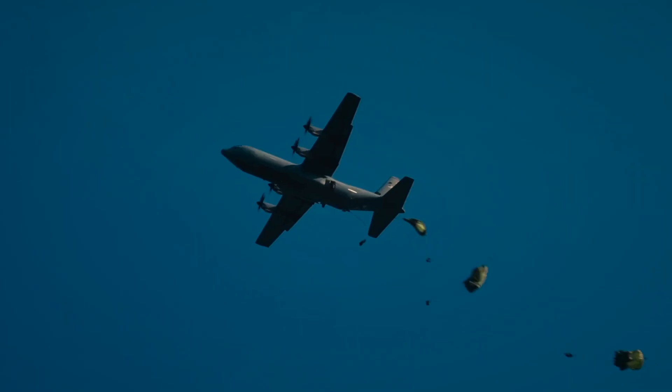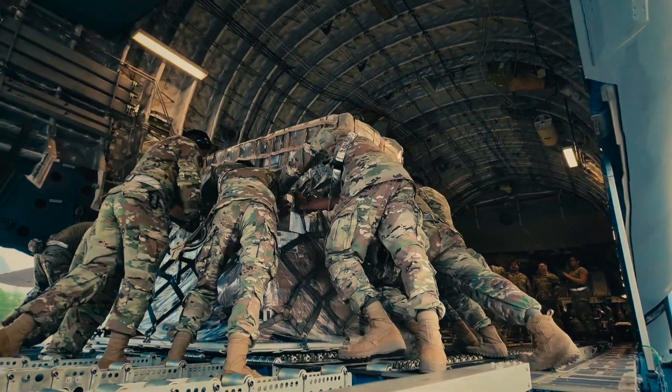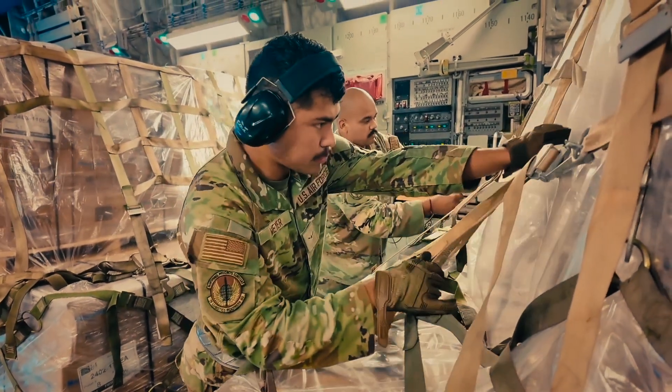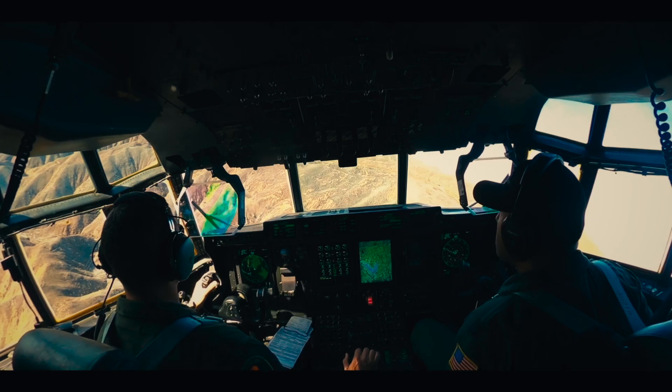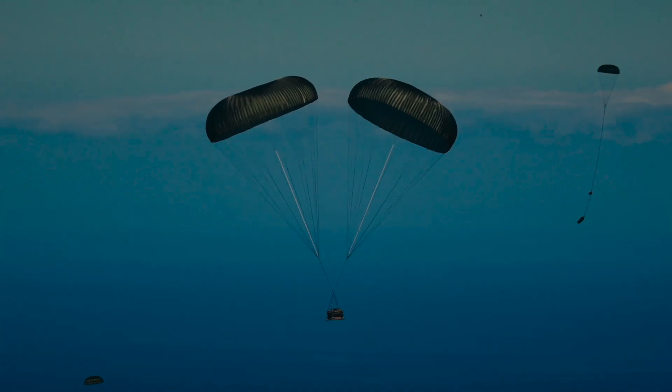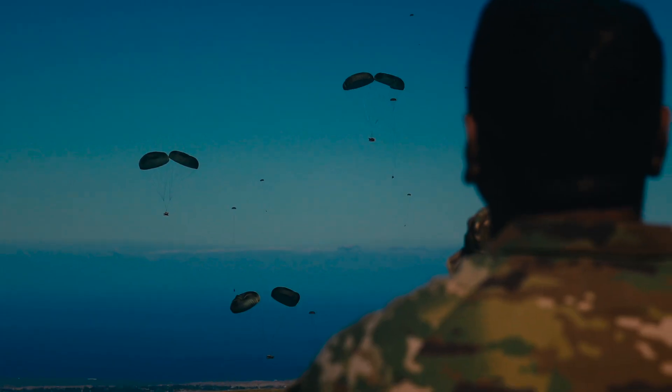But it's not just the planes — it's the crews. Pilots, load masters, navigators. Each one trained to execute drops with pinpoint accuracy. One wrong calculation and a million-dollar mission can be lost.